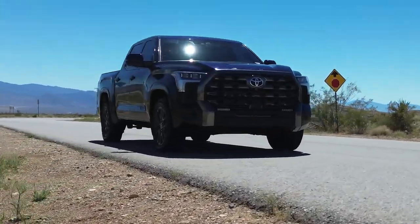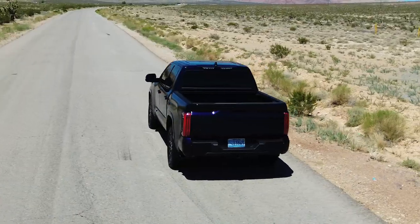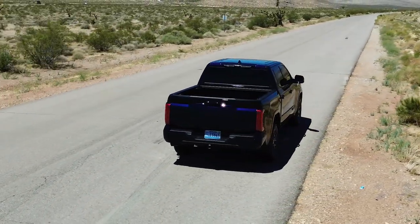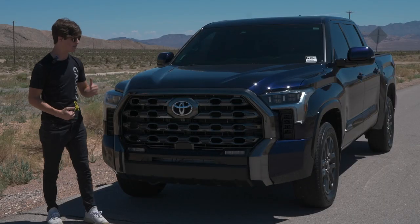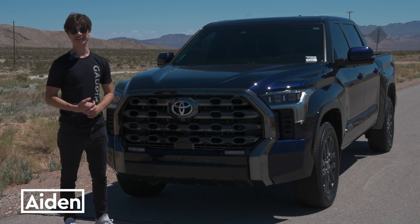Everyone knows that the Toyota Tundra is the largest truck Toyota makes today. They just refreshed it and it looks so much better than it used to. Today I'm going to be bringing you a review of the all-new Toyota Tundra. My name is Aiden and you're watching God Next.